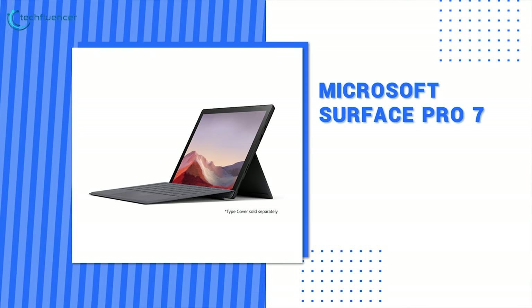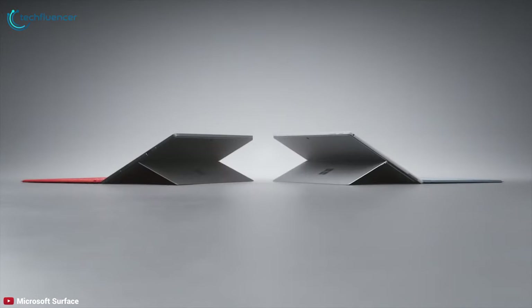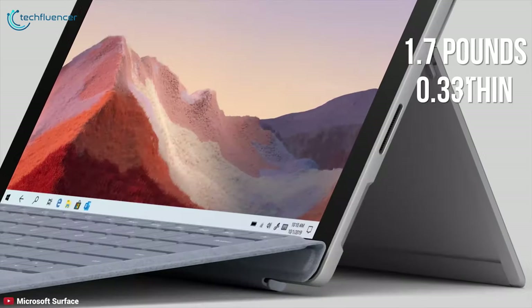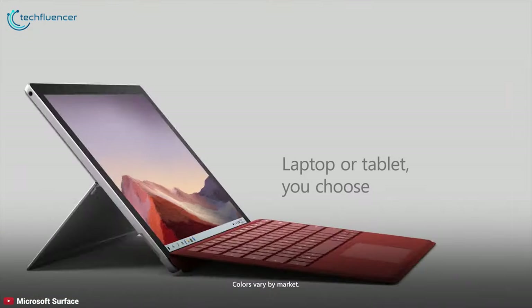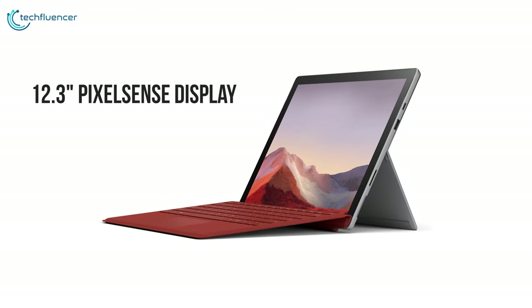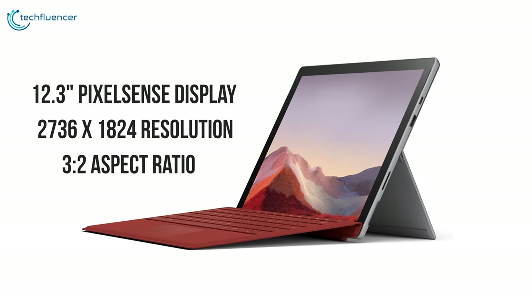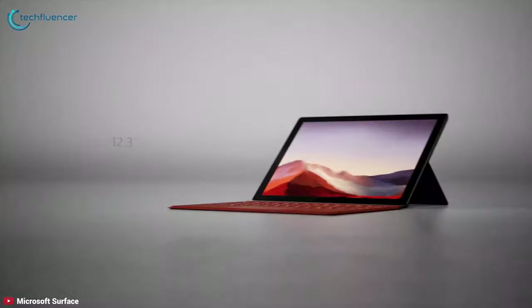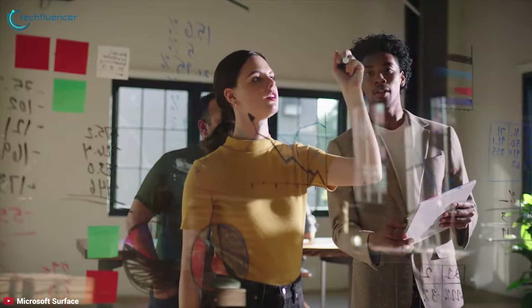Starting at number 5, we have the Microsoft Surface Pro 7. The 12.3-inch multi-touch Surface Pro 7 combines the portability of a tablet with the performance of a laptop. Weighing just 1.7 pounds and measuring just 0.33-inch thin, the Surface Pro 7 features a magnesium design with heating parameter venting. It features a 12.3-inch PixelSense display with a 2736x1824 screen resolution, a 3x2 aspect ratio, and supports 10-point touch.